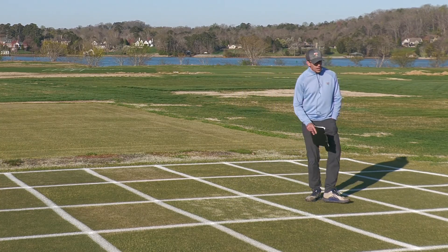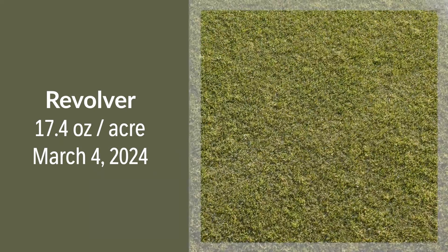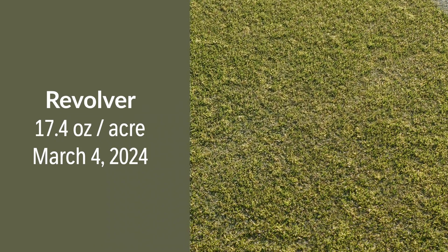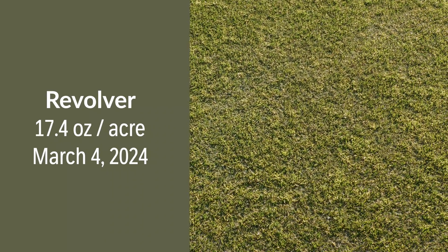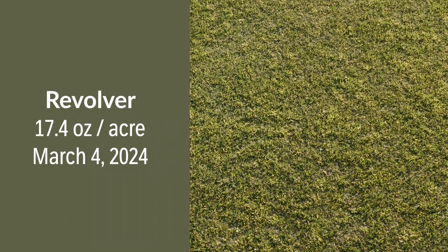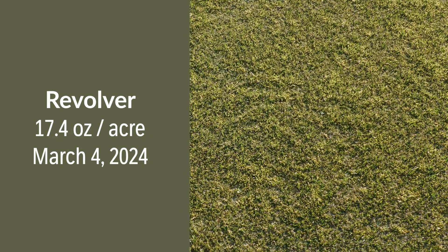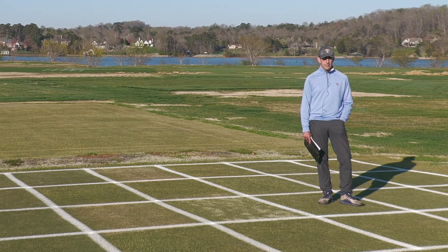Our next plot is a Revolver application. One could make a case this has become an industry standard, and it's one of the reasons why we have so much sulfonylurea resistance in Ultra-Dwarf Bermudagrass greens. This application was made March 4th, and we have yet to see a lot of activity — but typically with Group 2 herbicides it takes at least three weeks, if not longer, to see a control response, so we're pretty early to assess what this Revolver application would typically do for us.